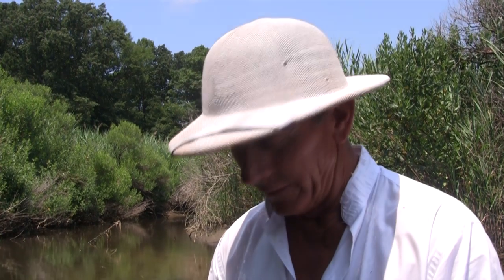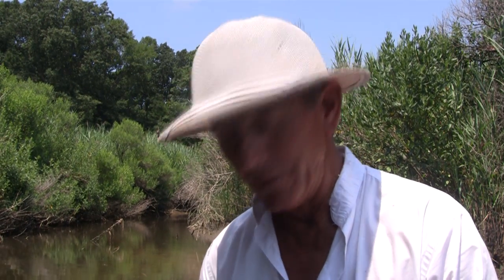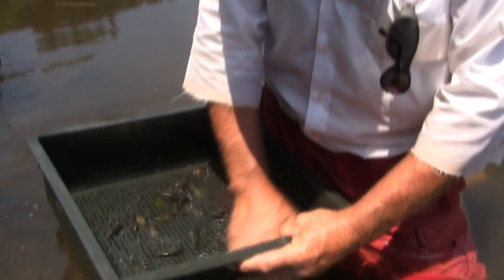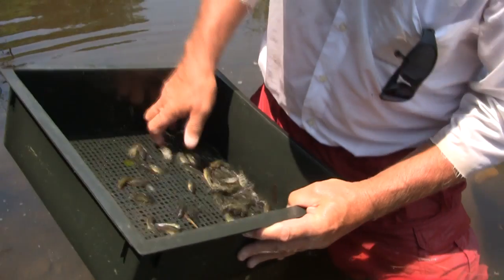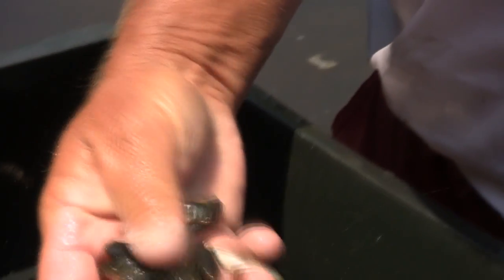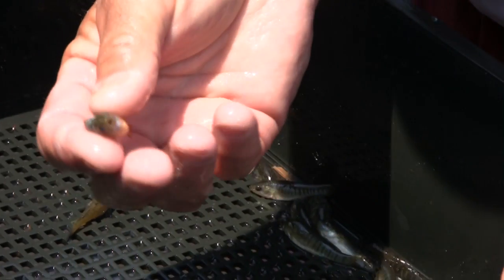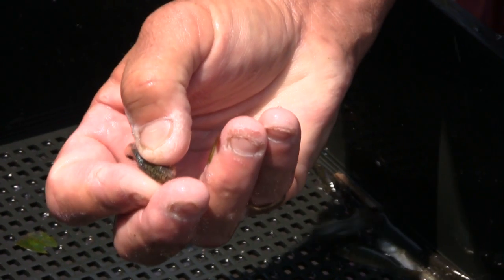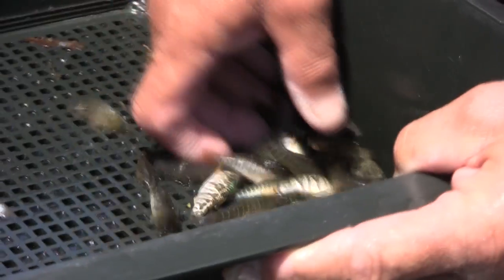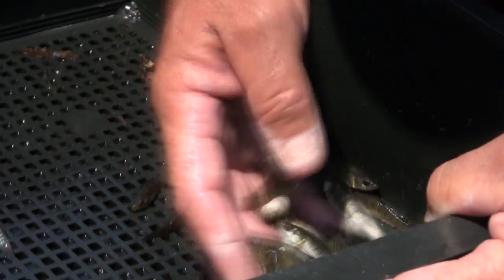Here we are in a marsh stream that flows directly into the Chester River, and I've captured some more shoreline minnows — mummichogs, killifish, and sheepshead minnows. The sheepshead minnows are my favorites. They're here in giant numbers. The sheepshead minnow has really sharp teeth. I can't feel them, but for what they prey upon — little worms, tiny crustaceans, and dead stuff floating in the water — they work just fine.